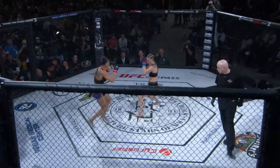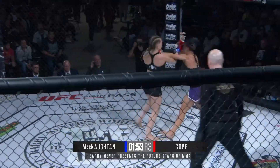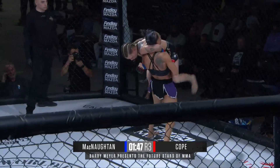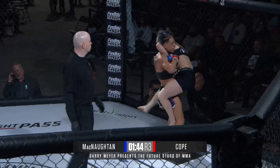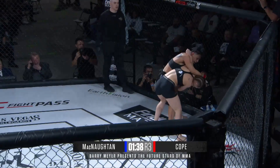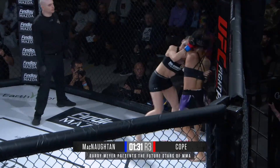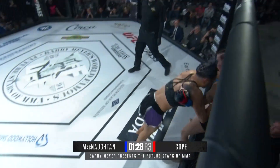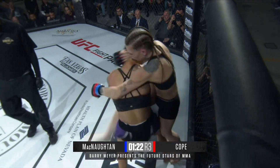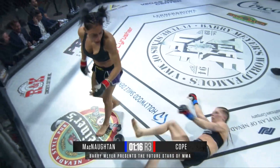Round number three, and once again we are underway. Cope up two-nothing on unofficial scorecards. McNaughton lands a nice uppercut right there on Cope. McNaughton still has a lot of fight, jumping up again. Cope shakes her off. McNaughton trying to press inside, would love to get the fight to the ground. You know, we said how great we thought Cope looked last time out — she's picking up right where she left off. Beautiful little single leg, just snatched it up, ran the pipe, put her on her back.